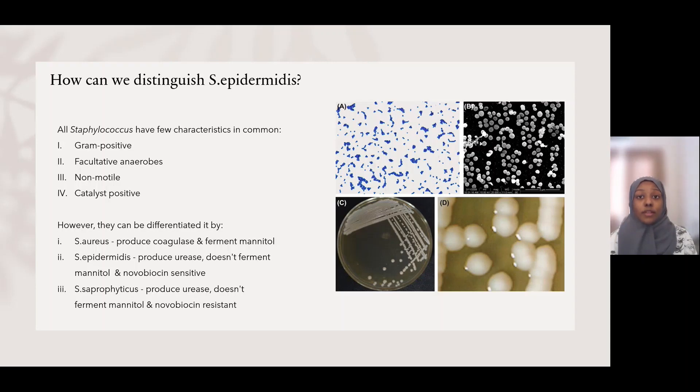So how can we distinguish Staphylococcus epidermidis? First of all, all Staphylococcus species share a few characteristics in common. All of them have a peptidoglycan layer in their cell wall, which retains the crystal violet dye and stains them either blue or purple. They can survive in either aerobic or anaerobic environments. They don't have flagella in their structure, so they lack the ability to move around their environment. They can produce catalase, which converts hydrogen peroxide into water and oxygen. To differentiate them, Staphylococcus aureus is the only one capable of producing coagulase, which converts fibrinogen into fibrin.